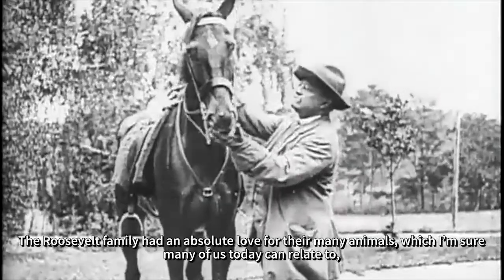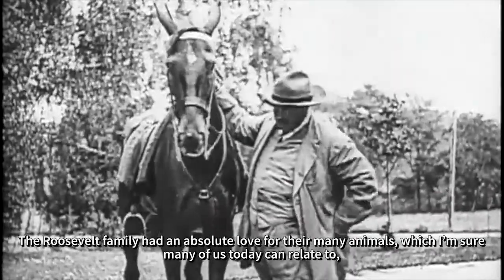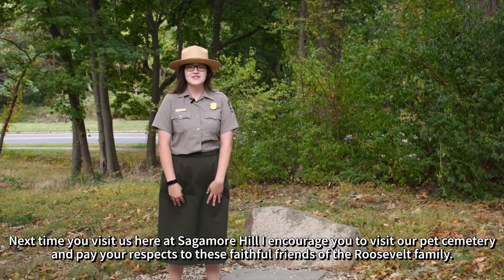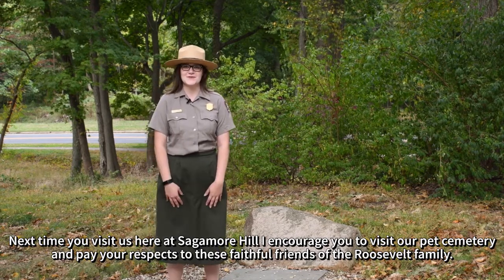The Roosevelt family had an absolute love for their many animals, which I'm sure many of us today can relate to, or at least understand. Next time you visit us here at Sagamore Hill, I encourage you to visit our pet cemetery and pay your respects to these faithful friends of the Roosevelt family.